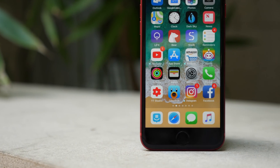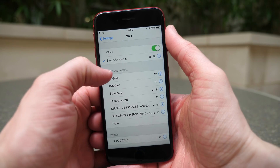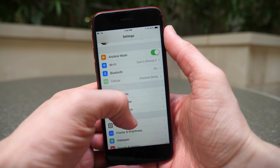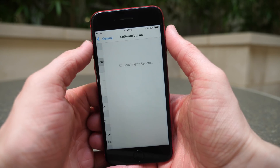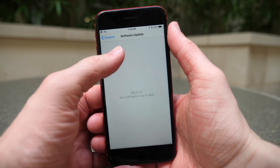What's going on guys, this is Sam and today Apple released iOS 11.3.1 to any device capable of running iOS 11. It's a pretty small update. You can get it for yourself right now, as always, by heading over to Settings, General, and Software Update. But let's go ahead and talk about what's new.